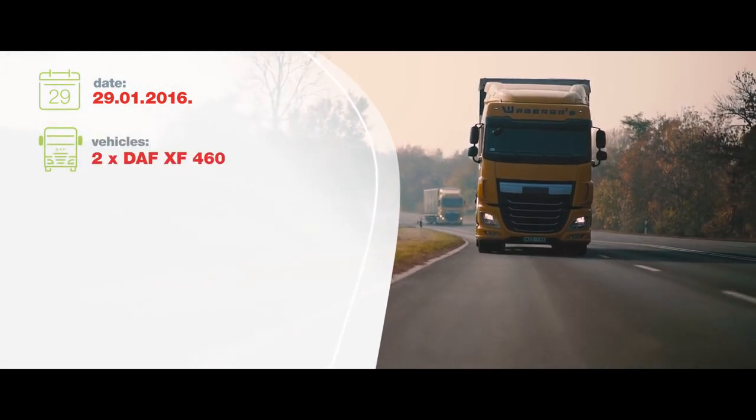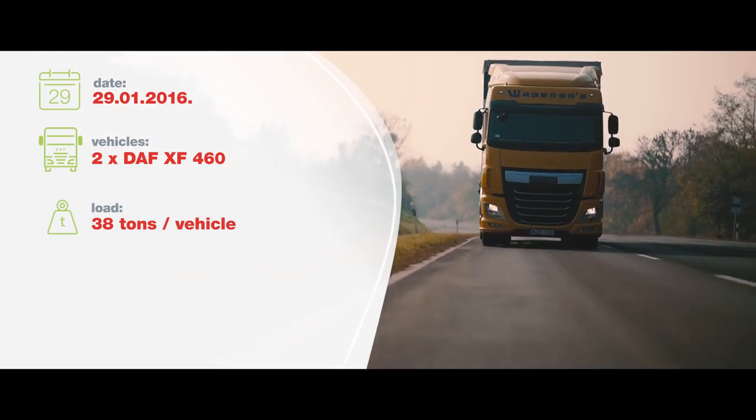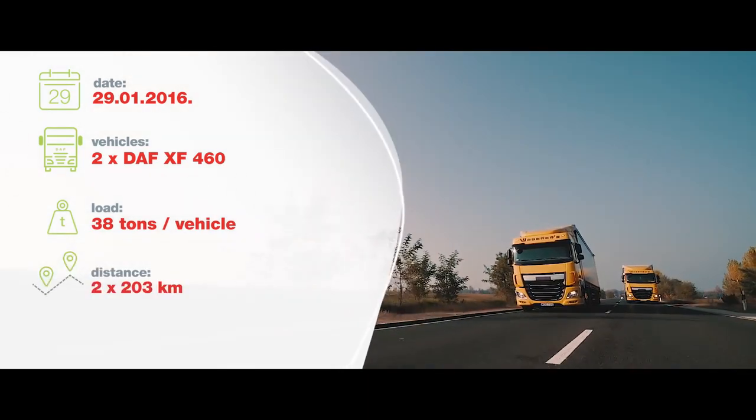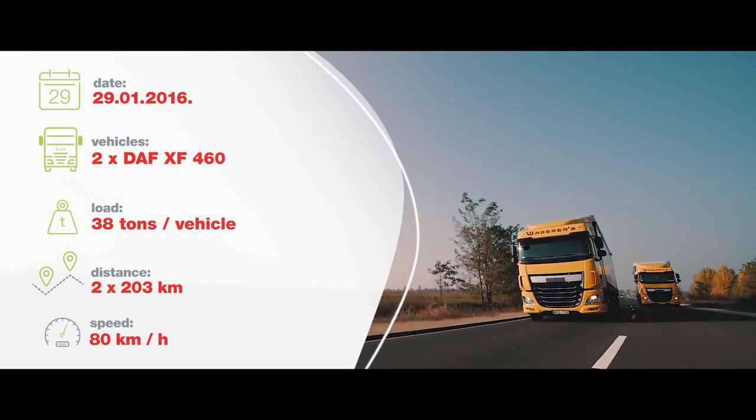The test was conducted on the 29th of January 2016 on two identical DAF XF460 Type Heavy Goods vehicles, each loaded with 38 tonnes. The trucks then each travelled 203 kilometres at an average speed of 80 kilometres per hour.